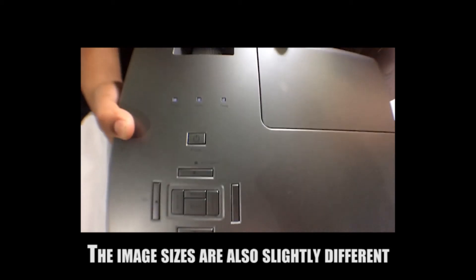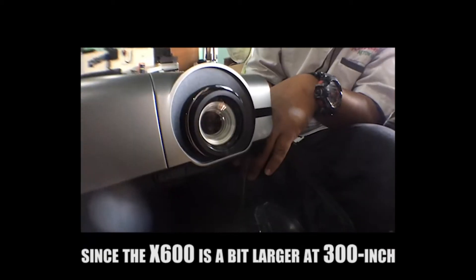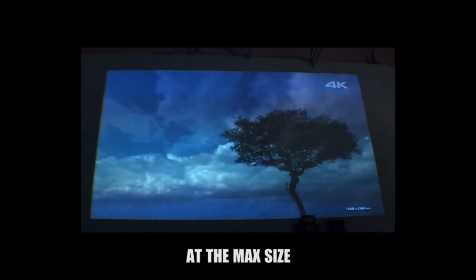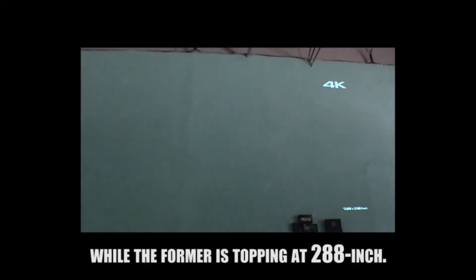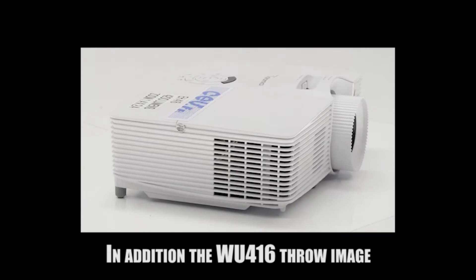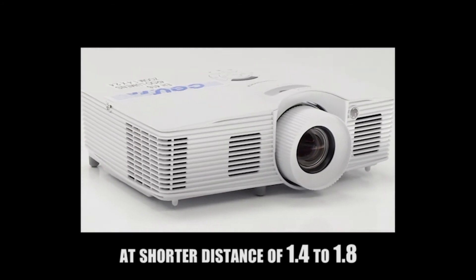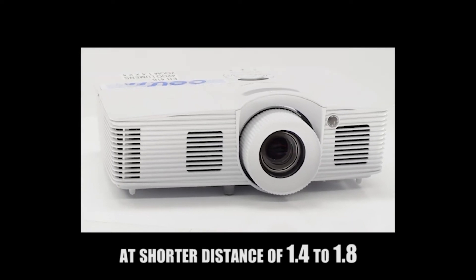The image sizes are also slightly different, since the X600 is a bit larger at 300 inches maximum, while the WU-416 tops out at 288 inches. In addition, the WU-416 throws images at a shorter distance with a throw ratio of 1.4 to 1.8.